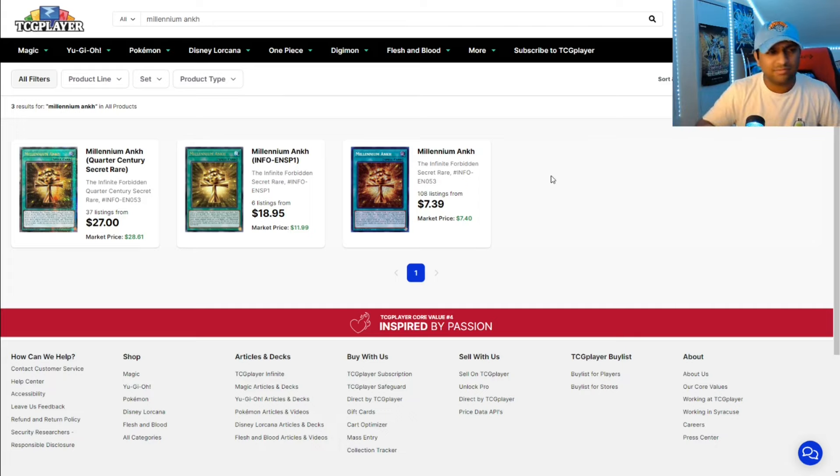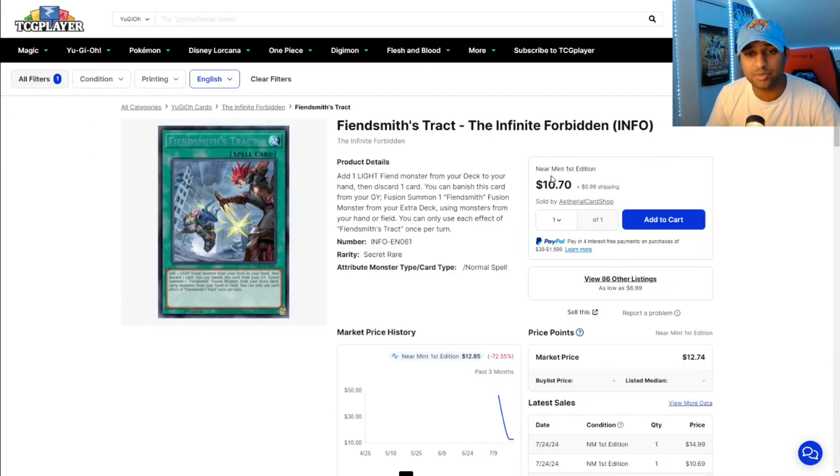A lot of Millennium stuff going down and going up, so very weird to see, because Millennium is actually not a bad deck, to be honest with you.